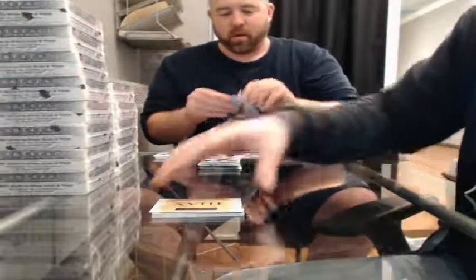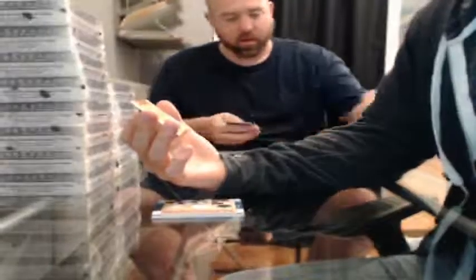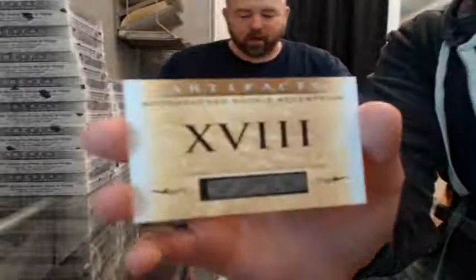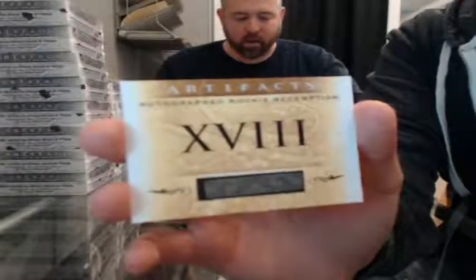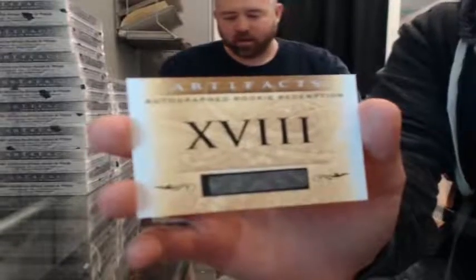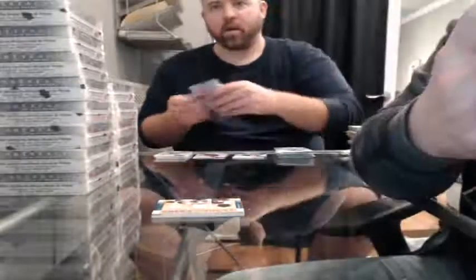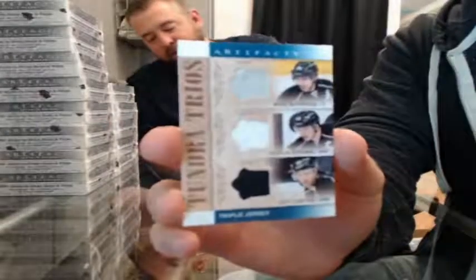Autograph Rookie Redemption — my Roman numerals suck. Anybody know their Roman numerals? I know up to Rocky IV, beyond that... That's number 18. That'll be randomized between all participants at the end. Tundra Trios — Mike Richards, Dustin Brown, and Jeff Carter for the LA Kings. Did you know that? I didn't know that either.